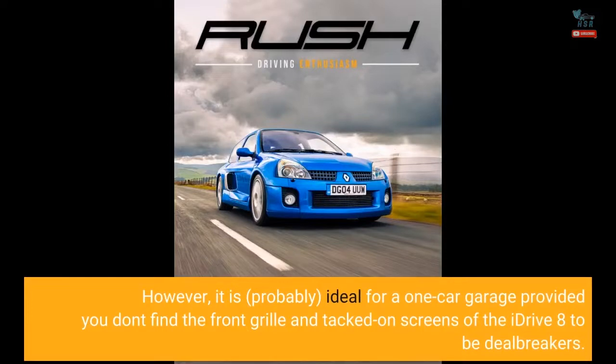The M3 Touring certainly isn't cheap. However, it is probably ideal for a one-car garage, provided you don't find the front grille and tacked-on screens of the iDrive 8 to be deal-breakers.